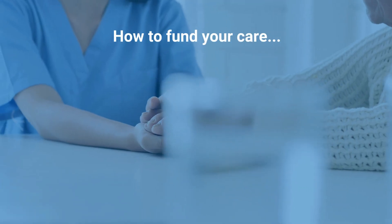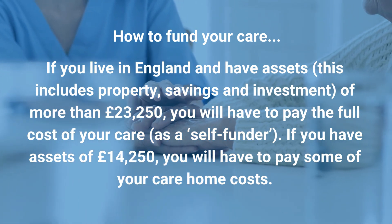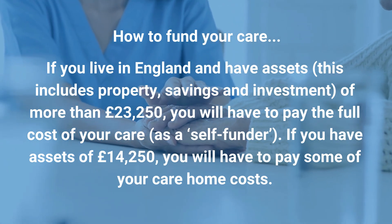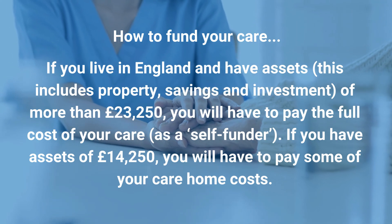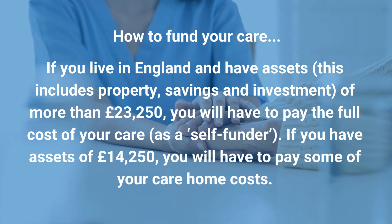How to fund your care. If you live in England and have assets, including property, savings and investments of more than £23,250, you will have to pay the full cost of your care. If you have assets of £14,250 or less, you will have to pay some of your care home costs.